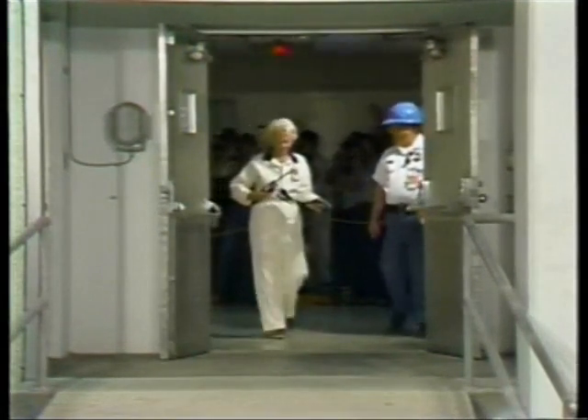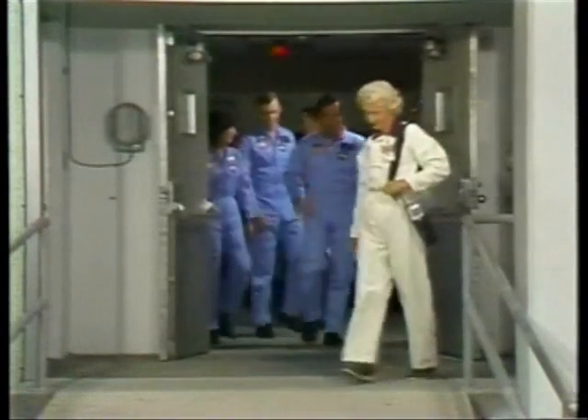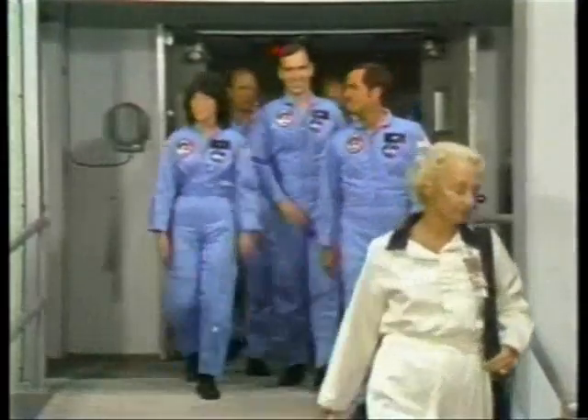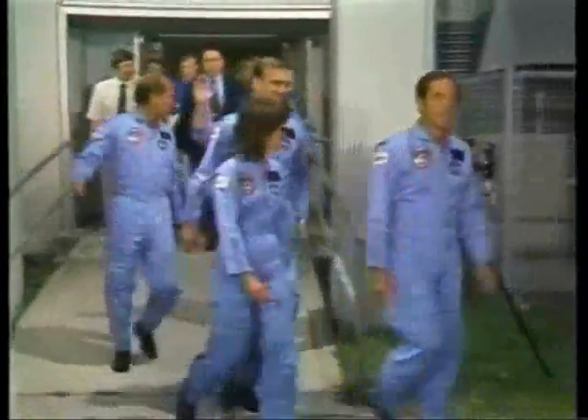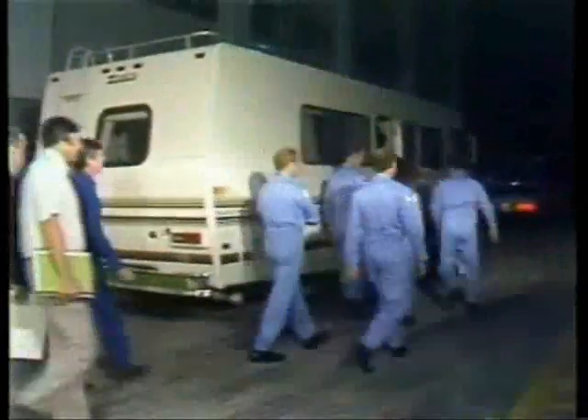A number of employees are flashing their cameras as the crew comes out, led by Commander Bob Crippen. John Fabian, the tallest of the group, was once quite worried that he was just too tall to be an astronaut — with the shuttle spacecraft, that's not a problem. Dr. Norman Thagard, bringing up the rear, has the distinction of being the first medical doctor to fly into space.